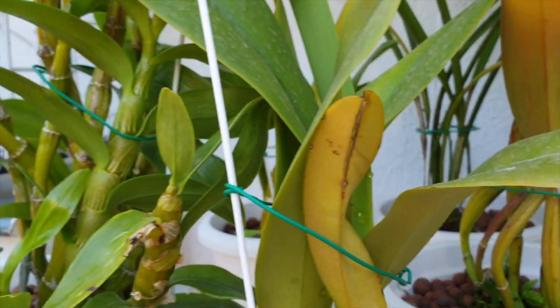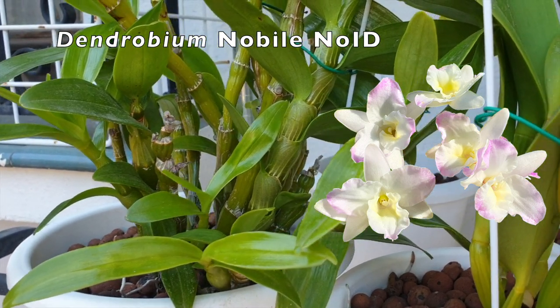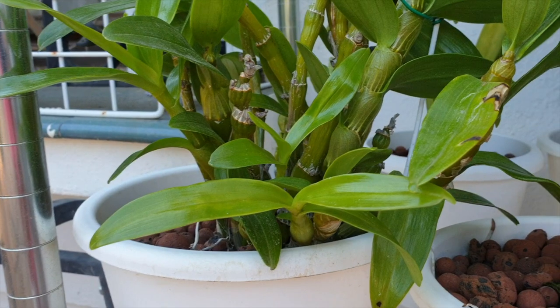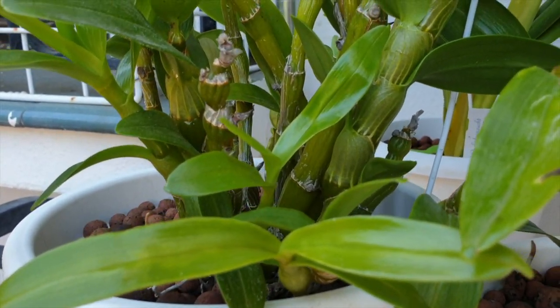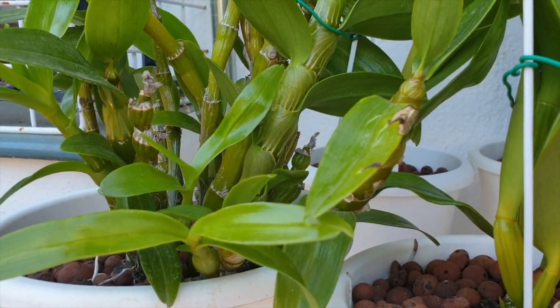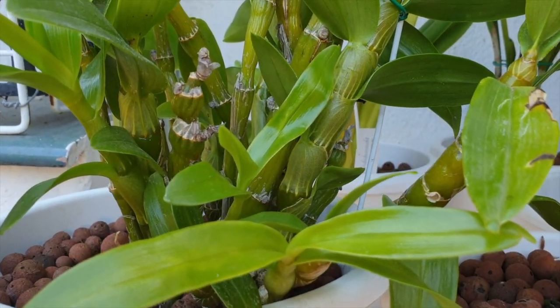Here is my little Dendrobium nobile getting its high light, but not direct sun for most of the day as it's still too hot — it's growing okay though, getting a lot of light. I'm being very, very careful now with my bug treatment on this one. I don't want any growth taken out this season like it was last year, and so far we've been successful.